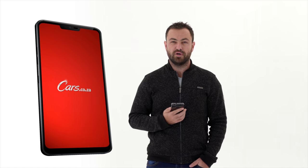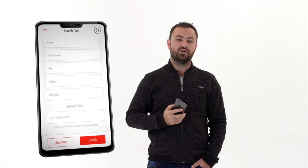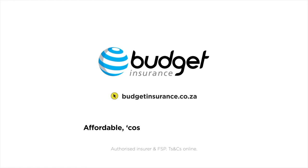Cars.co.za is so much more than just a YouTube channel. Take our app, for instance — it's been downloaded over 500,000 times in the Android store alone. You'll find the links to download for iOS and Android in the description below. Budget Insurance — affordable, because you can't afford not to.